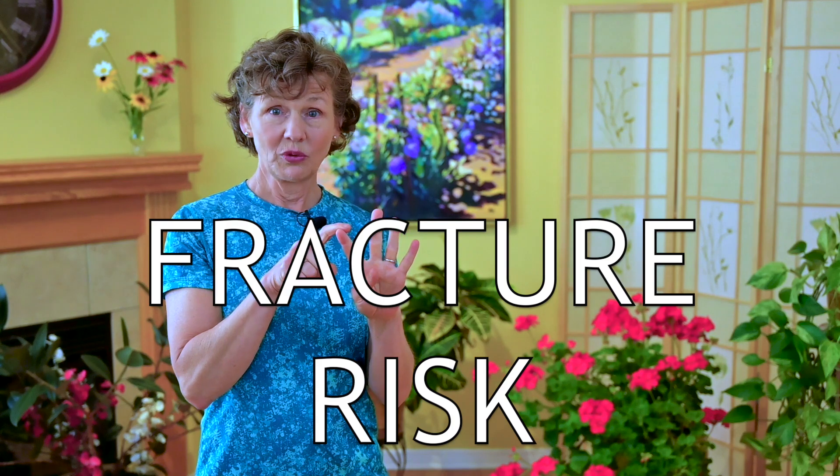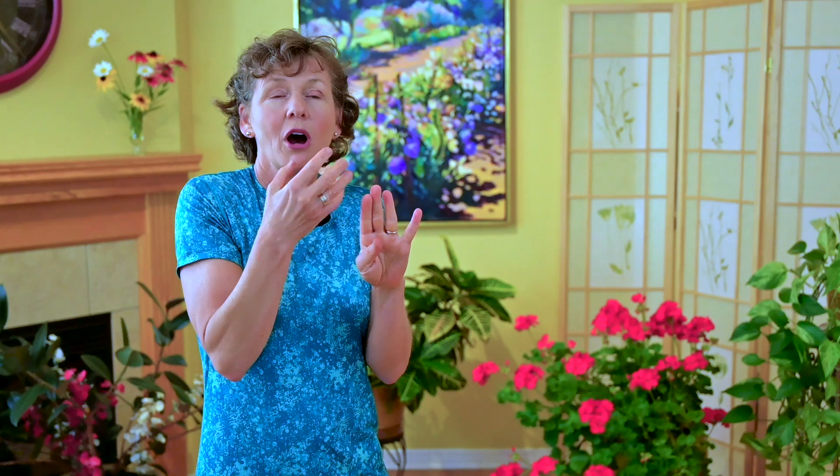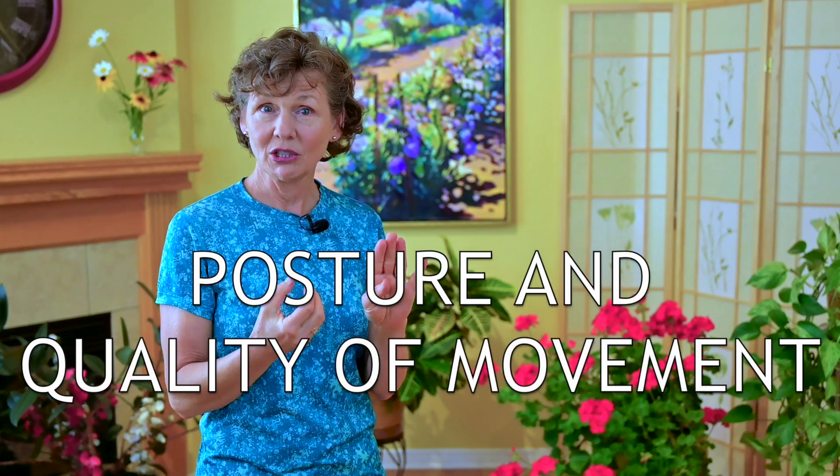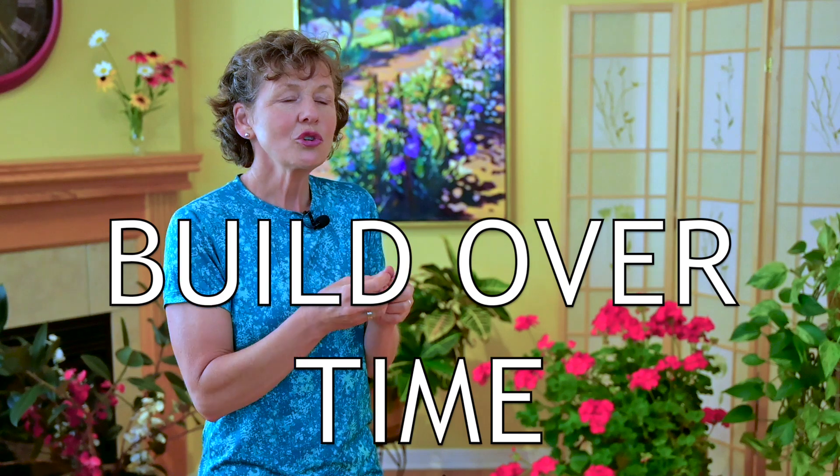When it comes to a bone strengthening program, you need to consider four things. One is what your fracture risk is. What is your current activity level? What is the posture and quality of movement that you're taking into the exercises you're performing? And lastly, it needs to build over time. In order to affect your bone, it's not something you're going to do for one week, one month, or even one year. You want to undertake strength training as a gradual, progressive approach to improving your bone health.